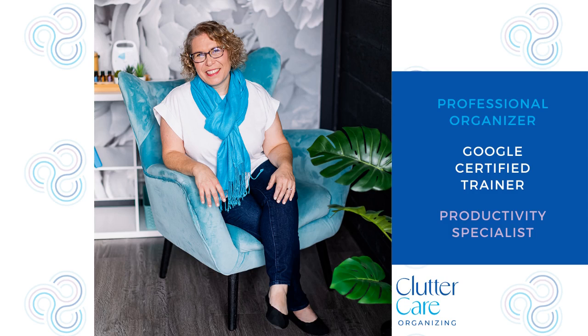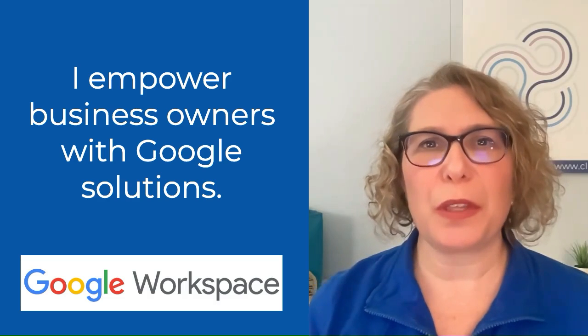Hello, I'm Amy Novick, a professional organizer, Google certified trainer, and productivity specialist. I empower business owners with Google solutions. In the comments below, let me know what you wish you could do in Google, and I'll let you know if it's possible.